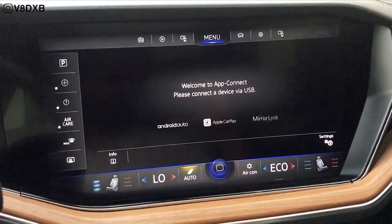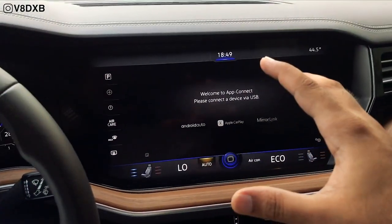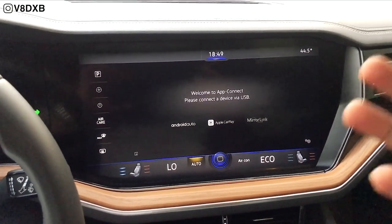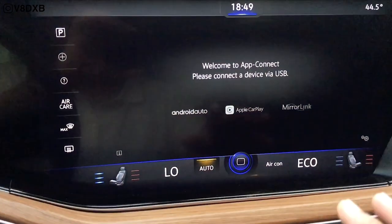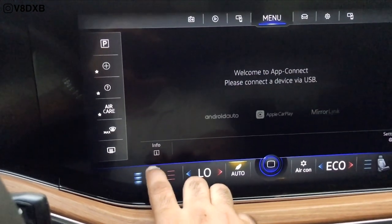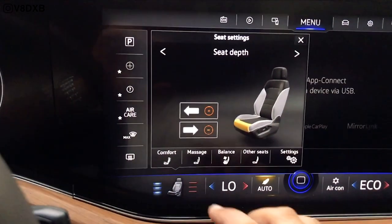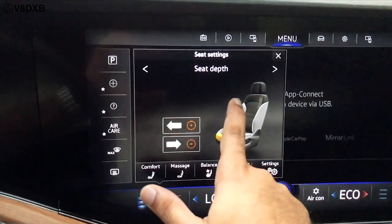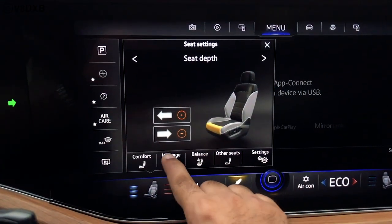For volume control in a touchscreen-heavy interface, Volkswagen has wisely included a physical knob to increase and decrease volume. For seat adjustments, you simply tap the screen and multiple settings appear — back bolsters, seat cushion bolsters, and everything else pop up from there.